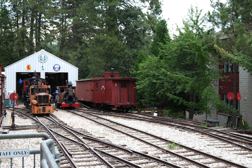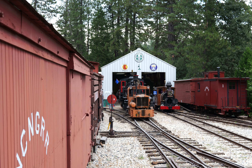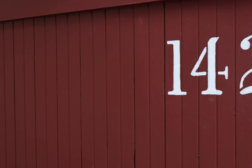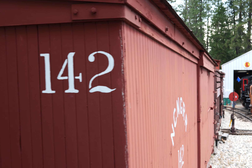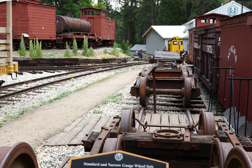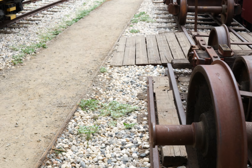There's a caboose, kind of a cupola on top. Looks like they've got at least two steam engines over there and one little — can't tell if it's gasoline or diesel, we'll just call it ice. N-C-N-G-R-R 142 — that's a catchy name. Standard and narrow gauge wheel sets. I always joke that this is Chuck Norris' dumbbell collection.